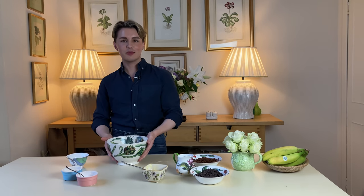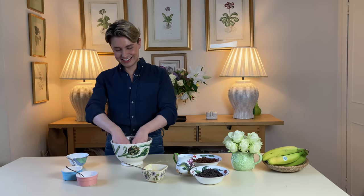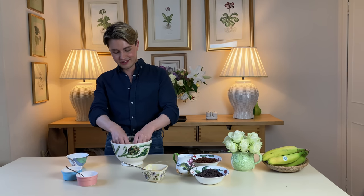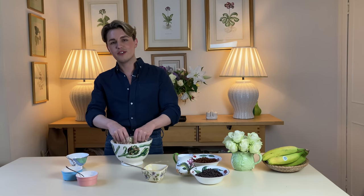Everyone knows I detest getting my hands in here and putting it all together, but it's the only way. I said before in my last scone video that you should try to imagine that you're massaging a little puppy — when you're stroking a newborn puppy you want to be very gentle. That's what you need to do with your scones too. I'm being very light with my fingers and I'm going to stop as soon as we have fine breadcrumbs.